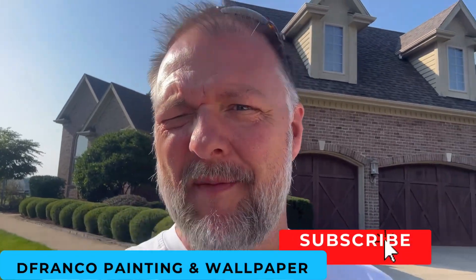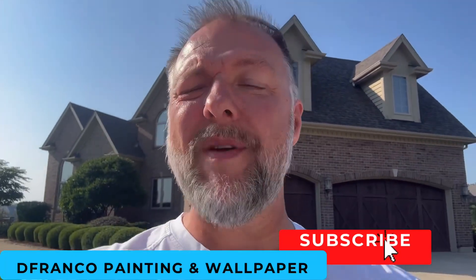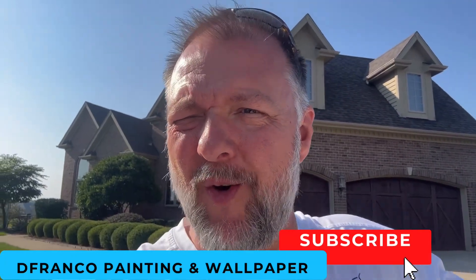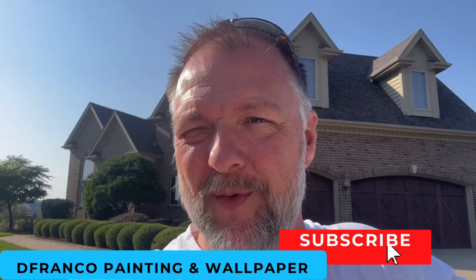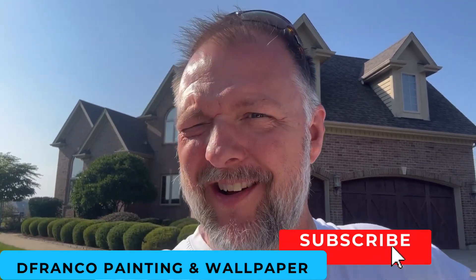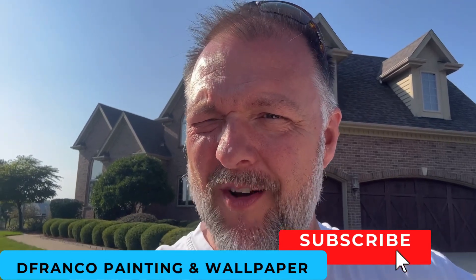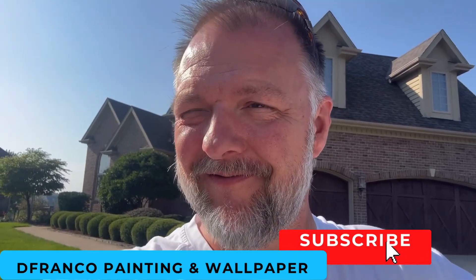Hey everybody, David Cook, DeFranco Painting Wallpaper. I'm getting ready to walk into a house that we just got done painting the inside. We repainted part of the inside — we painted the whole house almost last year, so we had a couple of rooms that they didn't do. It is stupid hot today. We're gonna do a quick preview of what interior home painting looks like with cabinets, walls, and trim. Let's go take a peek.